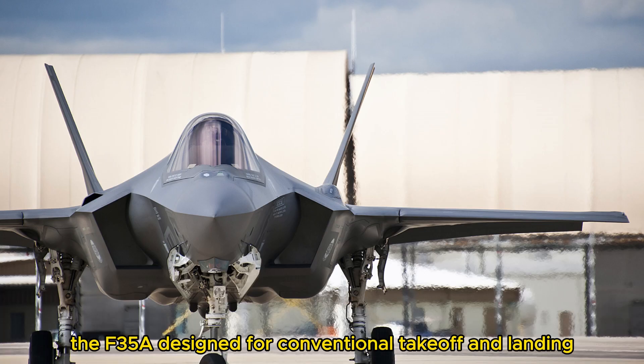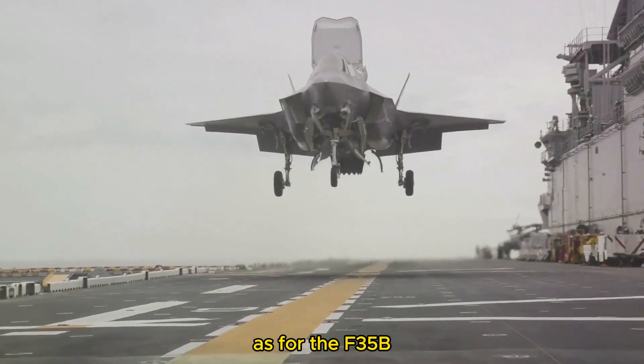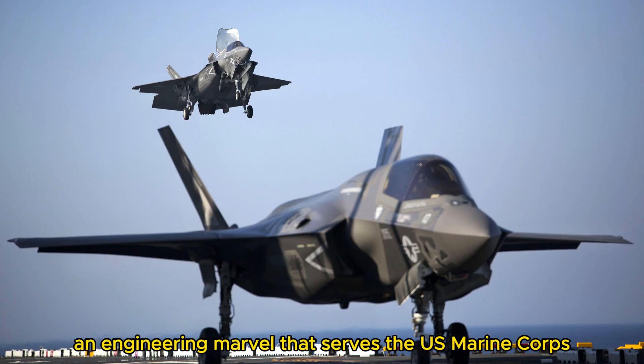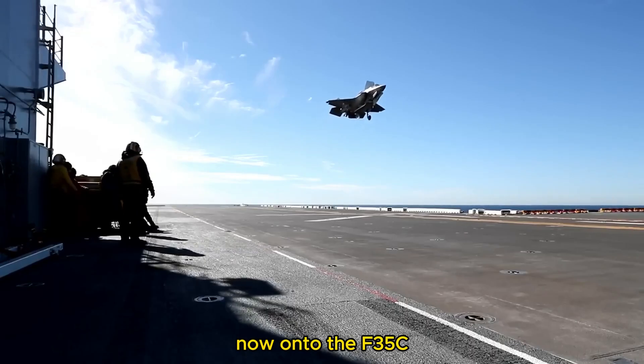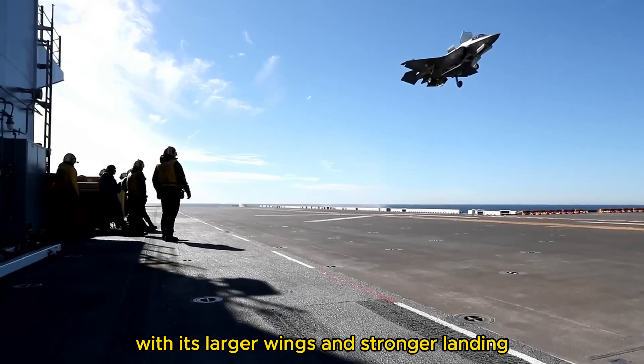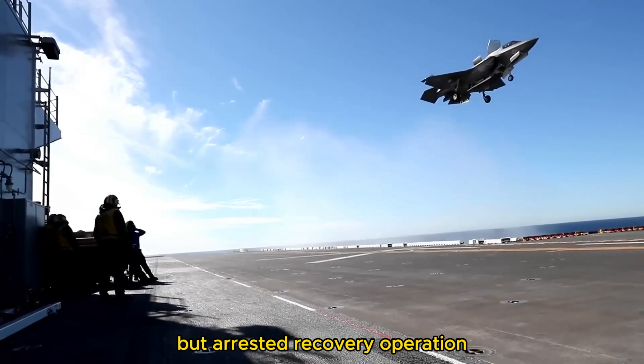The F-35A, designed for conventional take-off and landing, serves the U.S. Air Force. The F-35B, with its short take-off and vertical landing capabilities, is an engineering marvel that serves the U.S. Marine Corps. The F-35C, with its larger wings and stronger landing gear, is the U.S. Navy's go-to for catapult-assisted take-off and arrested recovery operations.